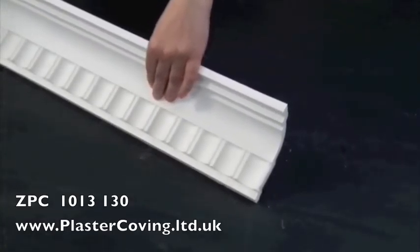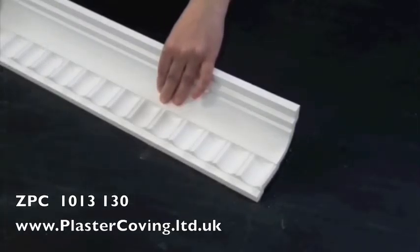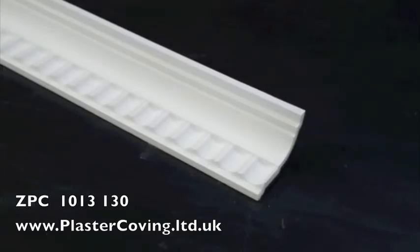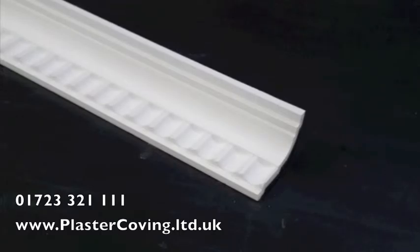handmade decorative plaster mouldings are available to buy online at www.plastercoving.ltd.uk or call us on 01723 321 1111 to discuss your requirements.